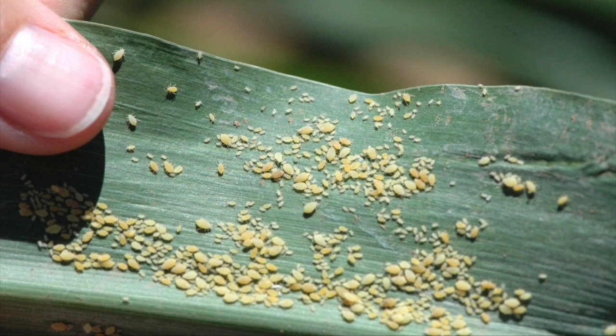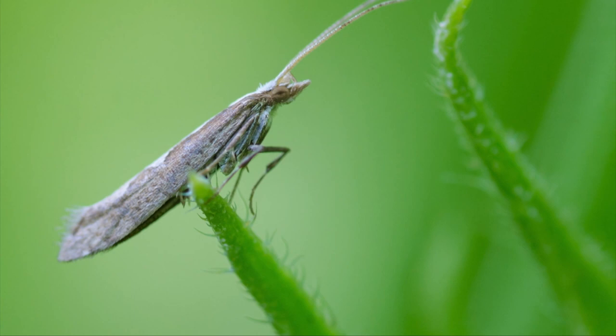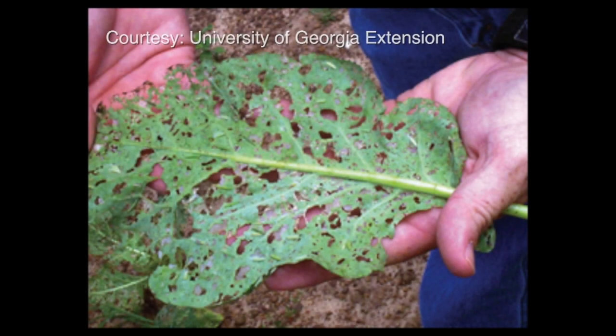Now let's also talk about canola, because there are also some insect issues there. Two big issues that we had this year were aphids — we're still even getting some issues with aphids — and then diamondback moth. I saw populations of diamondback moths in canola like I've never seen them before this year. The producer I worked with was very frustrated because he couldn't get any control over them, and that gave me an opportunity to really evaluate another insecticide, Prevathon, that is supposed to work pretty well, and I was able to show that it worked really well on them.